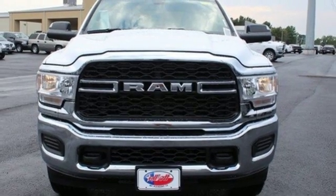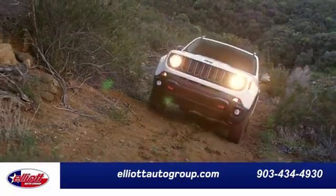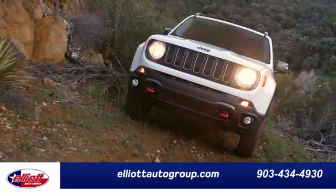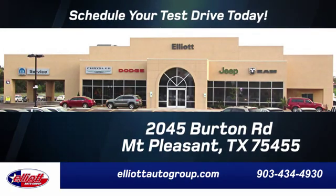You need to drive it to believe it. See it for yourself today. Elliott Auto Group — we don't do things the old way, we do them the right way. Schedule your test drive today. We are located just off I-30 on Burton Road in Mount Pleasant.